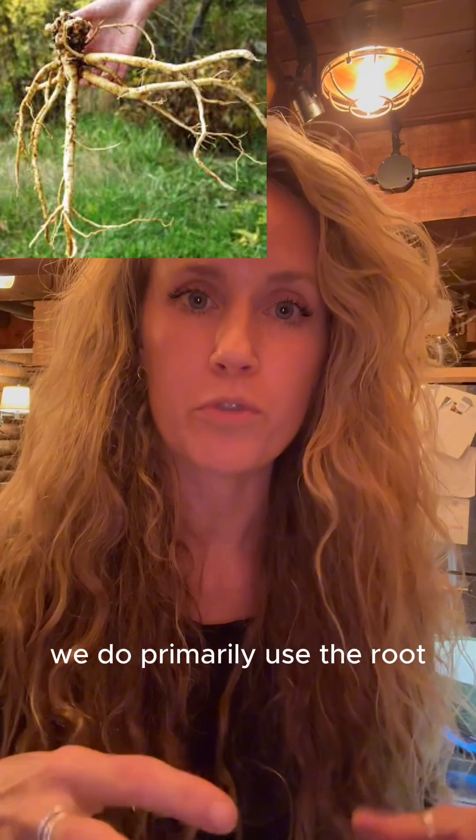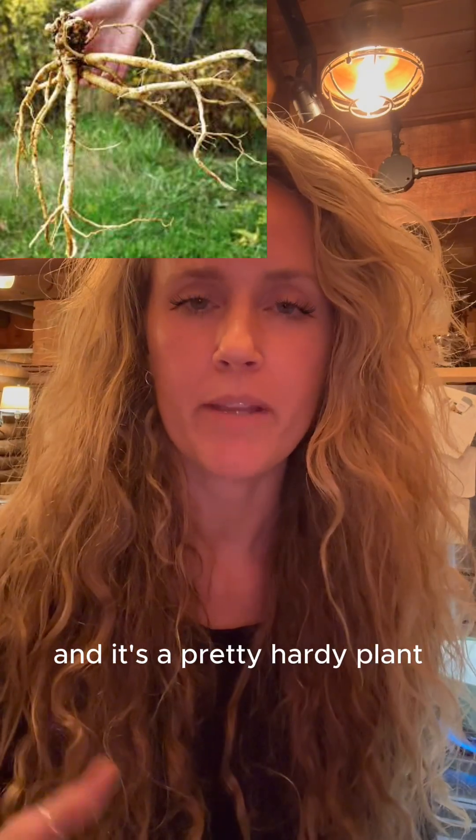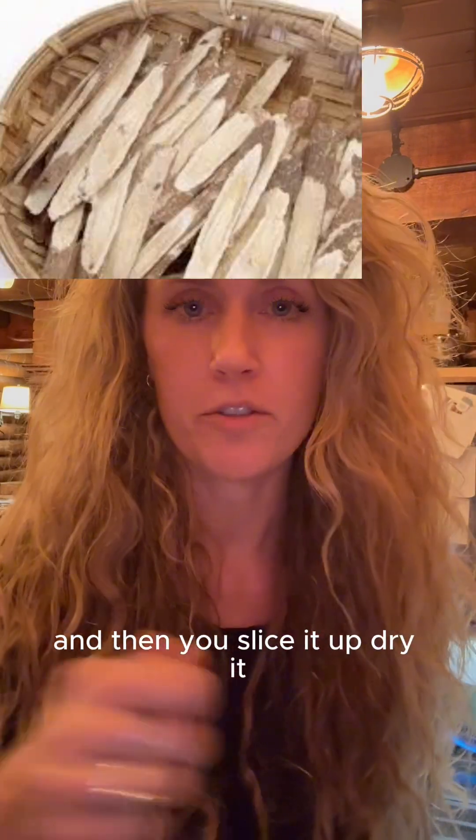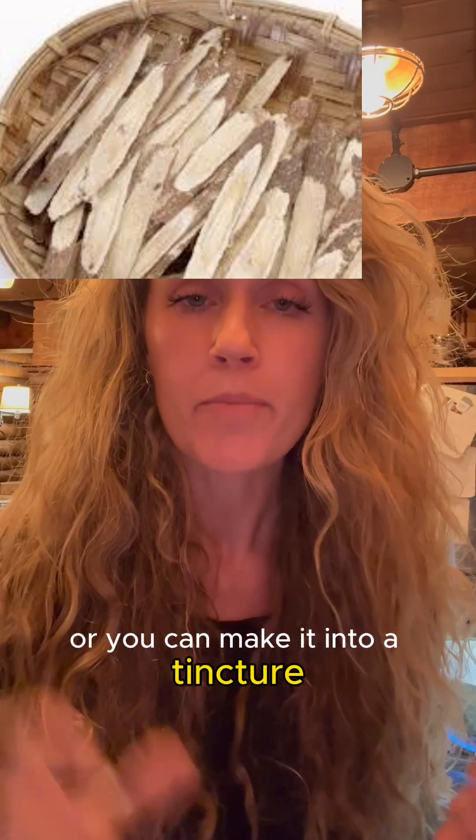We do primarily use the root, and it's a pretty hardy plant. It grows in zones about five to nine, and we harvest the root in the fall or the early spring, and then you slice it up, dry it, and you can make it into a powder or a tincture. I'll also add it to broth if I'm making a soup or give it to my pets by adding it into something I'm cooking, like rice, so that they can get the benefits.